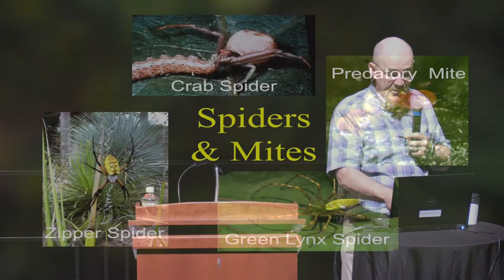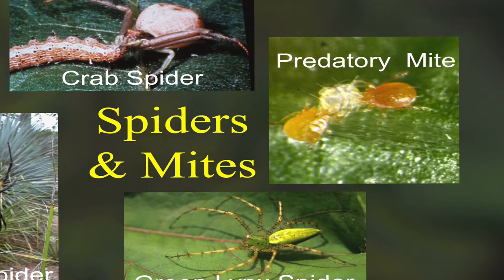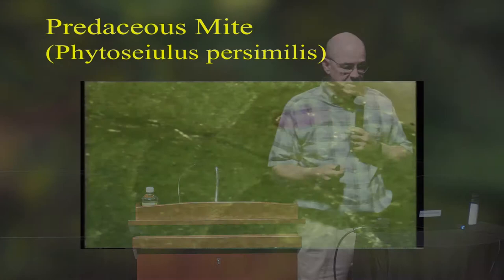Have you ever checked for spider mites by putting a white piece of paper under a leaf and thumping it? The mites fall onto the paper and you'll see little pepper flake reddish things crawling around very slowly — that's how you check for spider mites. When you see something running about ten times as fast as a spider mite, that's a predatory mite. Here's one that runs past a two-spotted spider mite, then grabs another one and eats it. They just chase them down and eat them. You can buy predatory mites in greenhouses to control mites on crops.